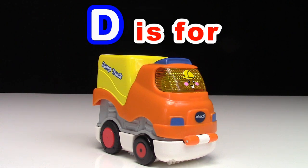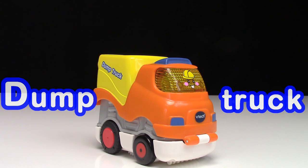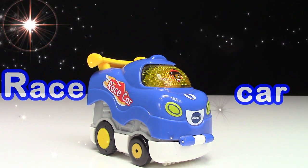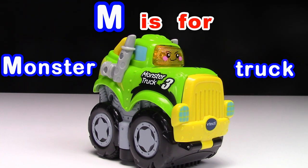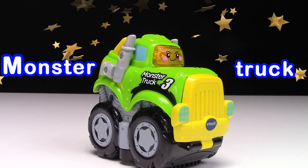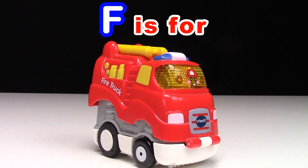D is for dump truck. R is for race car. M is for monster truck. I'm the star of the show. F is for fire truck.